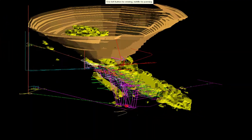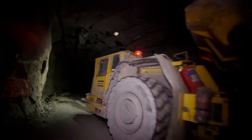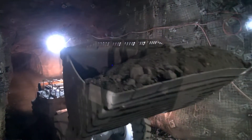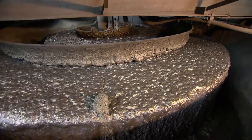Ore is mined underground utilizing the sub-level caving method before it is crushed and transported by conveyors to the shaft for hoisting to the surface. The shaft enables production rates of around 6 million tons of ore per annum, producing 50,000 tons of copper and 70,000 ounces of gold in concentrate annually over the mine life to 2026.